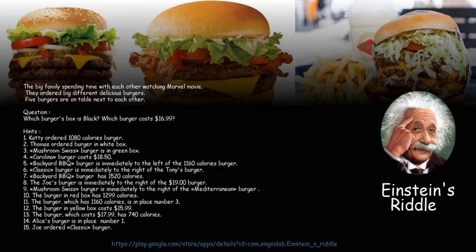Hints: 1. Catty ordered the 1,080 calories burger. 2. Thomas ordered the burger in the white box. 3. The Mushroom Swiss burger is in the green box. 4. The Carolina burger costs $18.50.